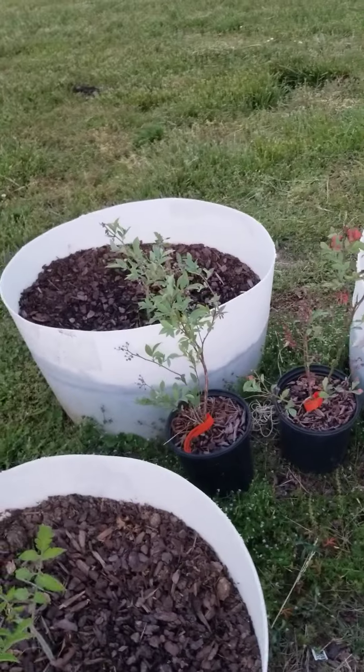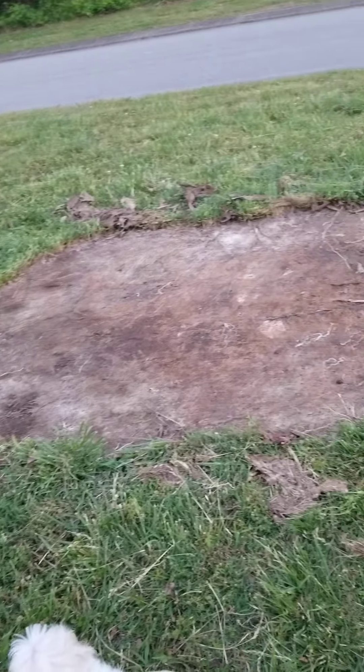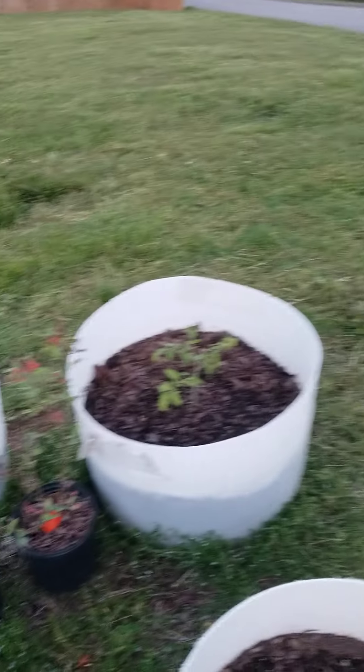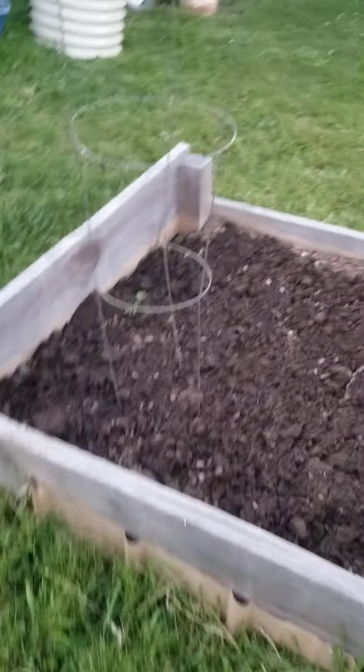My husband gave me the idea for my blueberry bushes. Here in this really dead space is where all of that dirt was that I used to fill up the barrels. Everything's dead here, so all I would have to do is till the soil a little bit and maybe add some compost to it, and I could plant my blueberries right there. I'm going to give that a try in a couple of weeks.